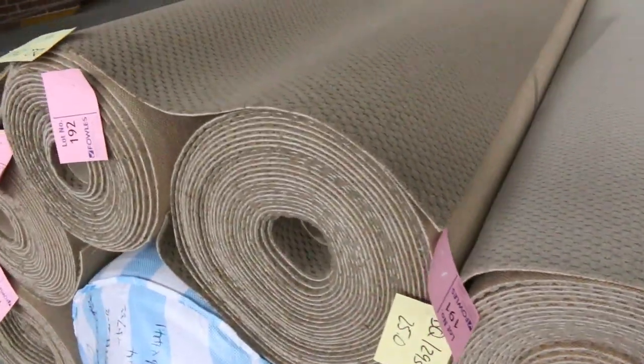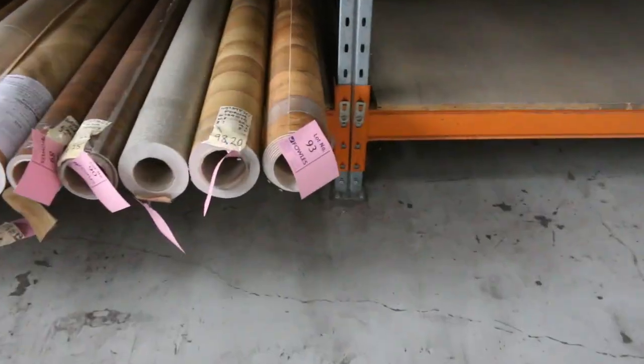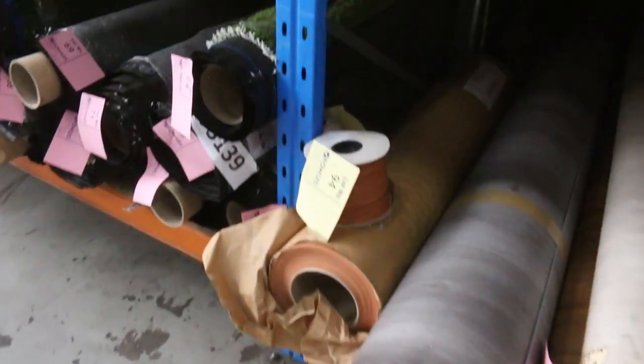We've also got some short-end vinyl rolls - they're about four and five metres long, all of those - and then we've got a heap of artificial turf as well.